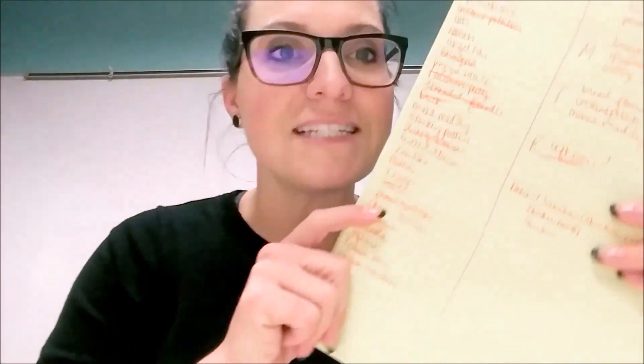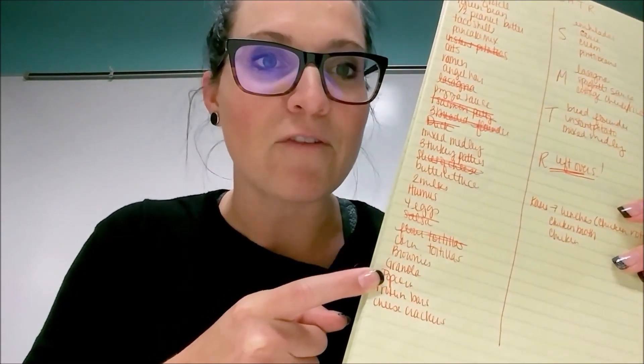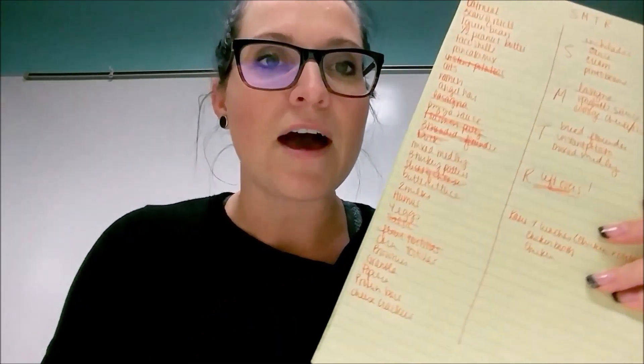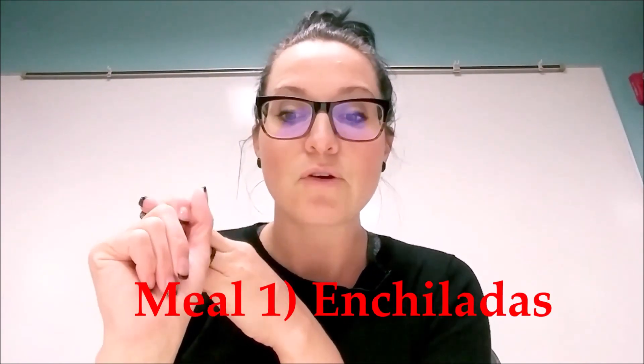You might not have to grocery shop much at all. This is how I shop — these are all of the groceries that I already had in my fridge, my freezer, and my cupboards. Here we are with our lovely list of foods we already have at our disposal. I can make enchiladas with flour tortillas — all we're gonna need is the sauce, cream cheese, and pinto beans, and I had all the rest.